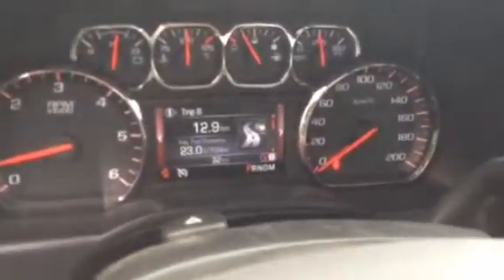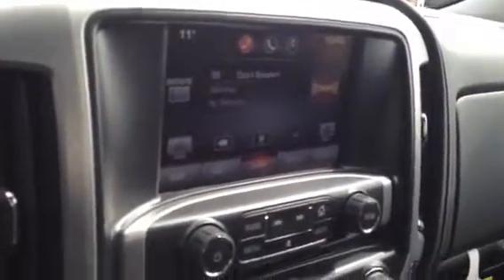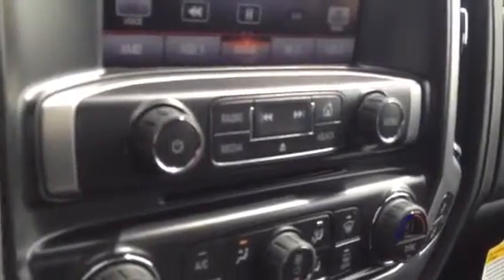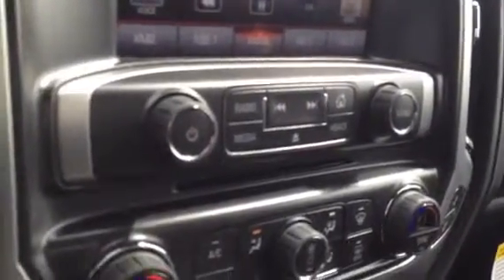The driver information center displays up on this gorgeous dash. It's got AM, FM, CD, as well as satellite radio. This top cluster of buttons and a couple knobs — that's for the radio controls.